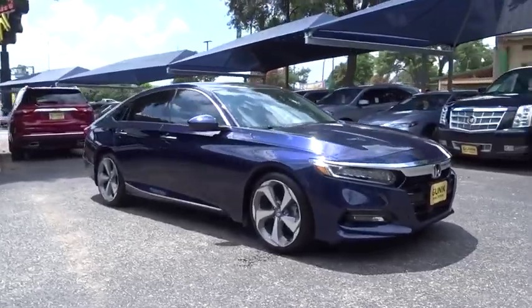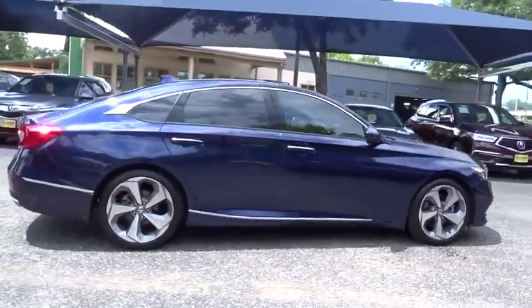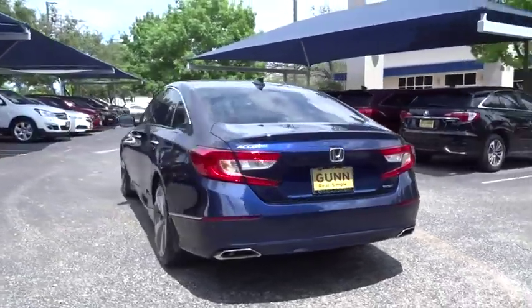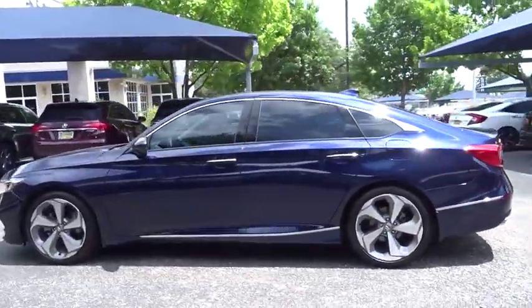2018 Honda Accord. Ingeniously simple, yet overflowing with luxury and technological creativity — all that and more in the Accord. This vehicle has less than 25,000 miles. Here are some of this vehicle's great options.